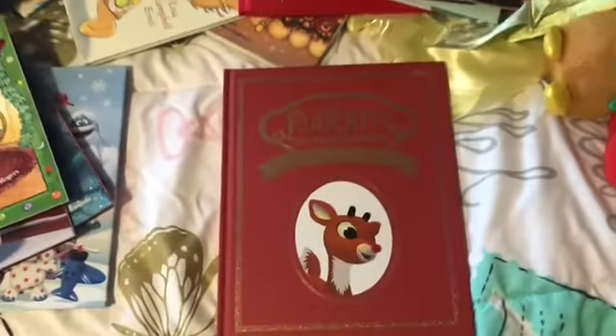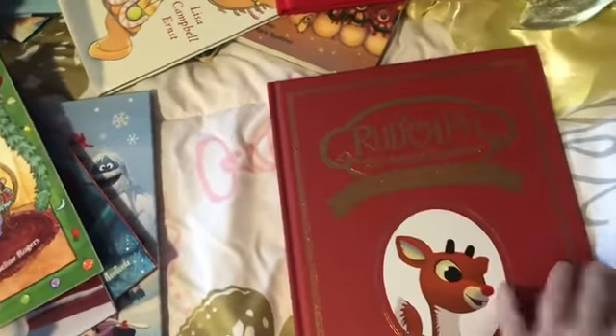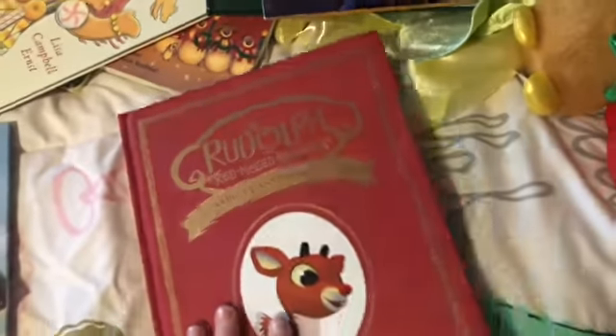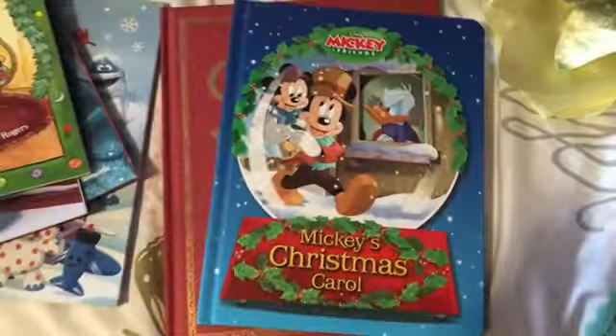We did Rudolph the Red-Nosed Reindeer Read-Along Storybook and Audio CD last year. I had stopped at HomeGoods recently and that's how I knew some of these titles — I saw this one and Rudolph at HomeGoods and didn't buy them, then decided to buy them on Amazon because of that savings they were offering. There's Rudolph, and I love the binding on it — it's definitely a classic.